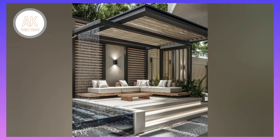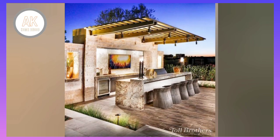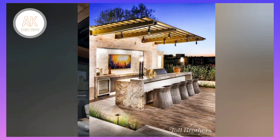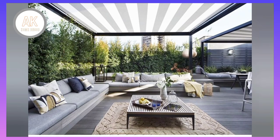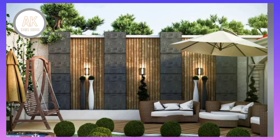Hello everyone, welcome to my AK Home Decor. Like this video, subscribe to the channel, and comment below.